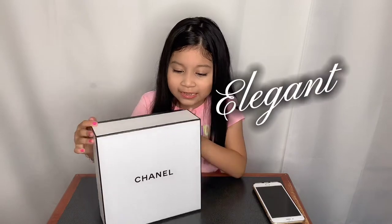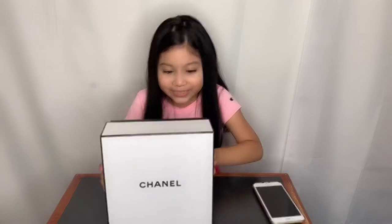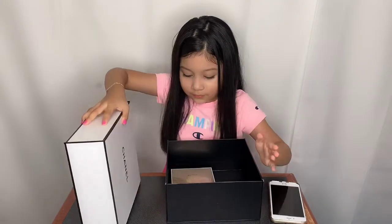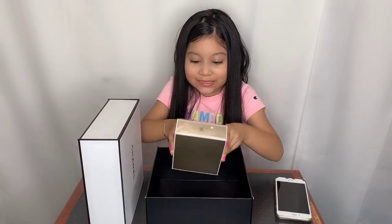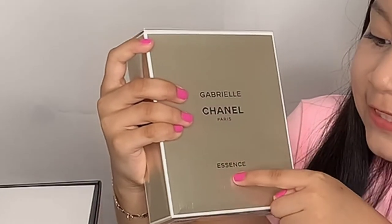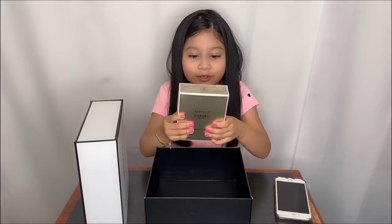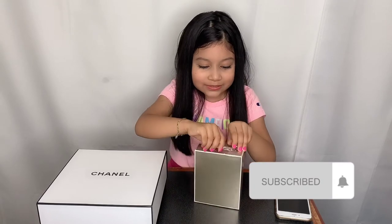It has Chanel on the front and I can't wait to open it. Oh my gosh, it's so pretty! Inside the box was this pretty gold box — it's Gabrielle Chanel Paris Essence perfume and it's so pretty. Okay, let's open it. I'm so excited!